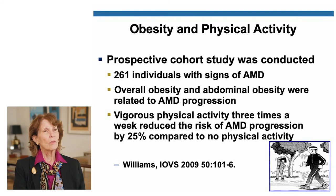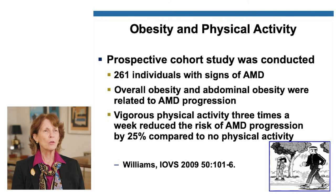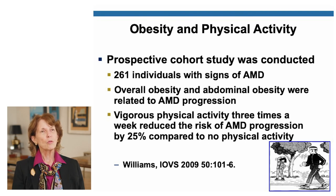In 2009, a large study looked at 261 individuals with AMD and found that if obesity and smoking are problems, physical activity can help. If you had vigorous physical activity three times a week, you could reduce the risk of AMD progression by 25% compared to those with no physical activity. The physical activity doesn't mean playing tennis or skiing — just vigorous walking, getting up and getting out three times a week can really be helpful.